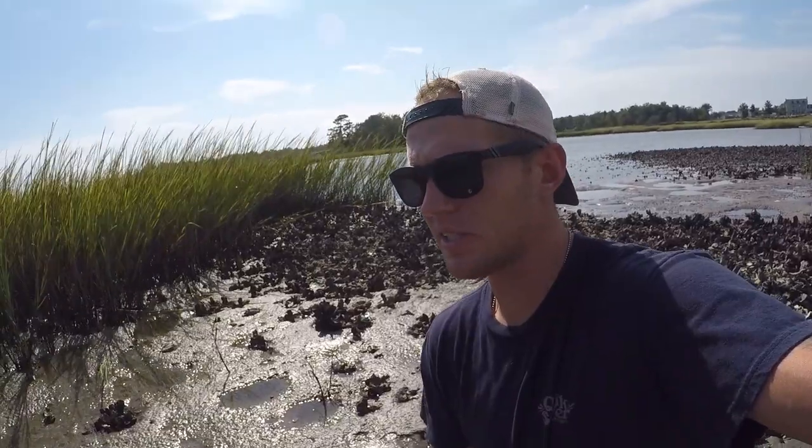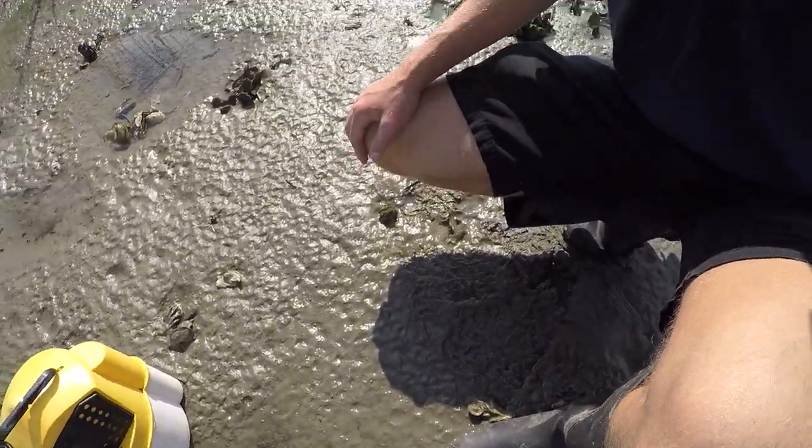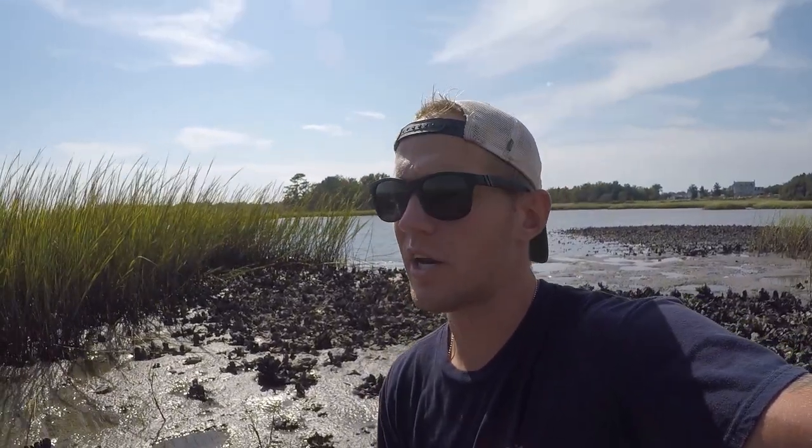Mud crabs will have white tips on their claws and a more brownish body with zero stripes or bands on their legs. Make sure you've got everything you need — I've got boots, and I'd recommend at least one glove. I like to use my left-hand glove so I can hold the bait bucket with my right hand. Make sure you've got a bait bucket too.